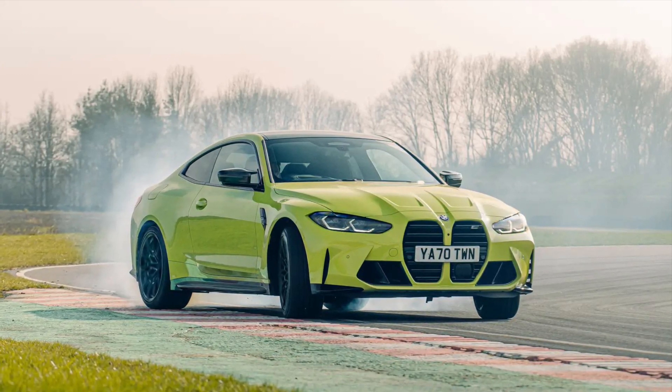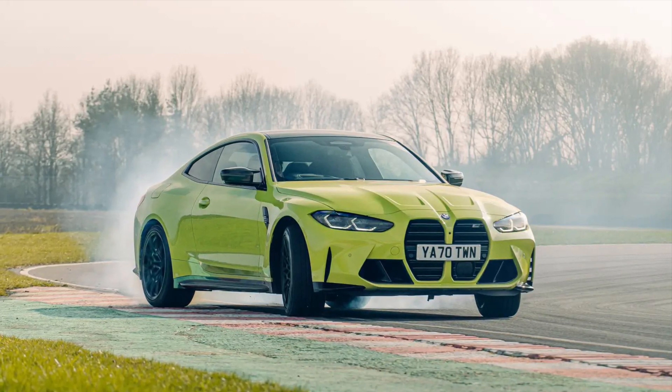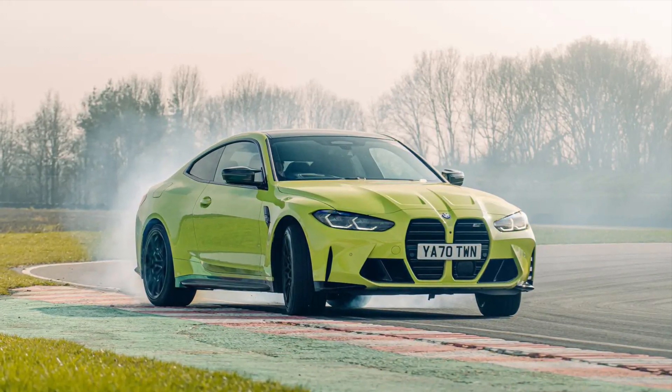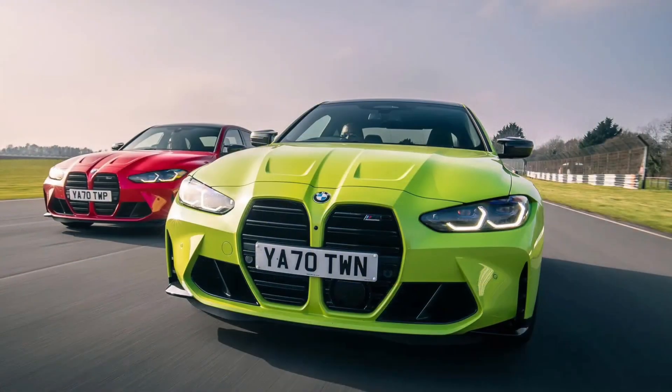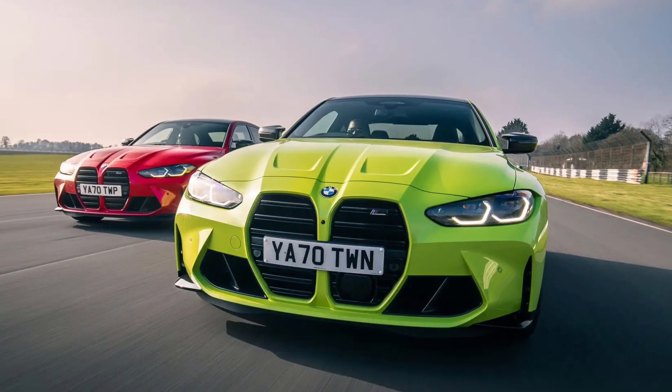Meanwhile, those who actually spend big money on said performance cars bought almost twice as many of these as the M3 four-door it was so closely related to. BMW knows its customers well, and M4 buyers are what it calls extroverts.